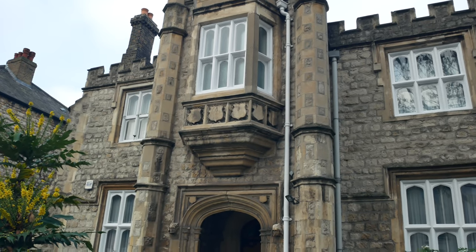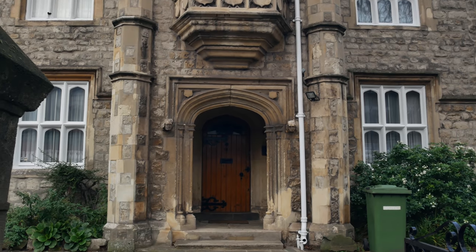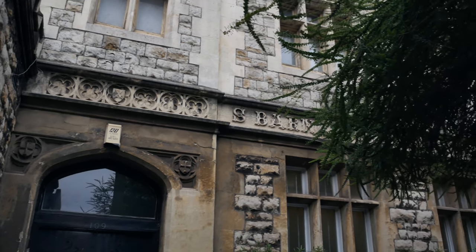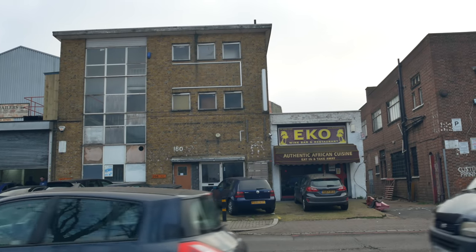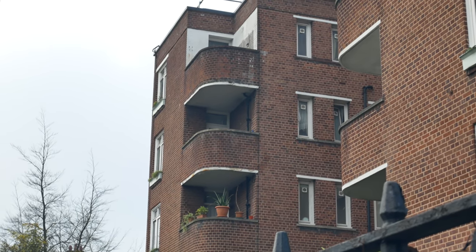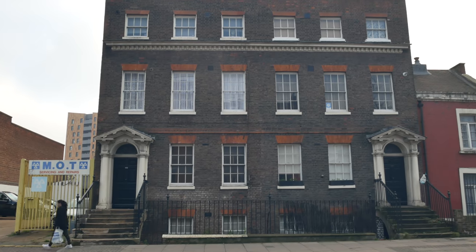Look at this lovely old stone building — probably 1930s. St Barnabas Hall School, it says up there. And this looks like it might be one of the older houses of Humberton, one of the grand old mansions.